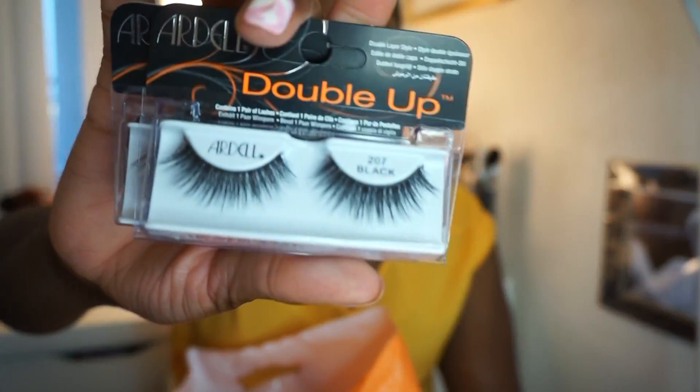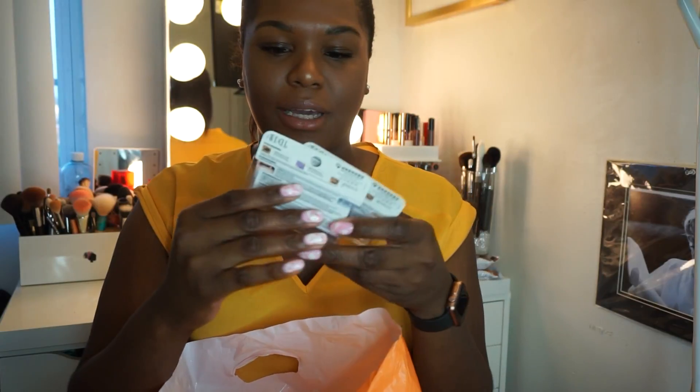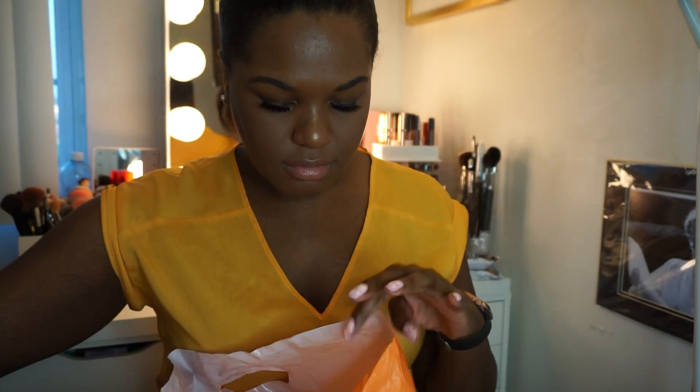Next I got some Ardell Double Up eyelashes. The only reason I got these was because my eyelash stash is running low. The last time I purchased lashes was at Imats and I bought so many pairs, thinking they'd last a long time — I thought wrong. Once you start wearing lashes you can't stop. It's like an addiction. I have lashes on right now and I barely have any makeup on. I got two pairs in style 207 Black — these are just my basics.